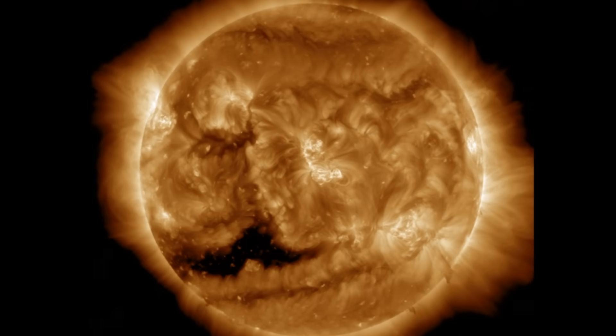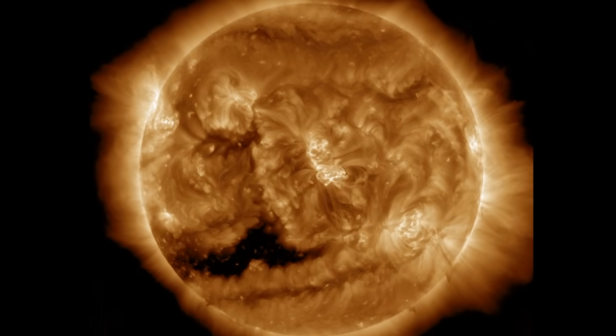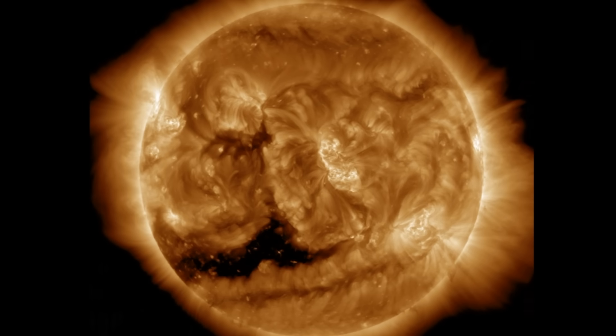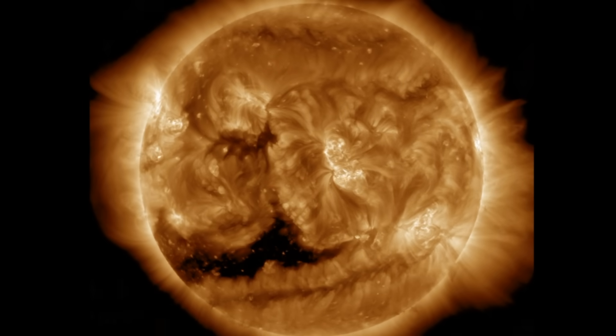We took another M-class solar flare. A CME was produced. Filaments are snapping around the periphery. We've got new sunspots coming in behind the coronal hole. Let's get into these items starting with the sunspot flaring.